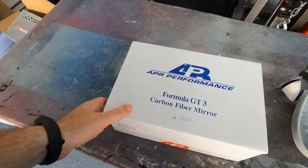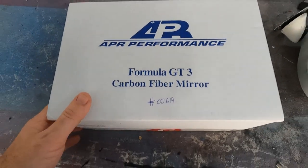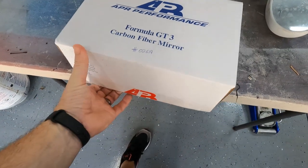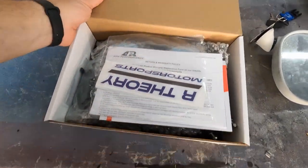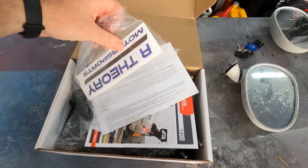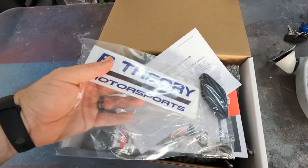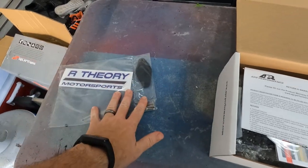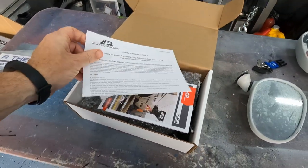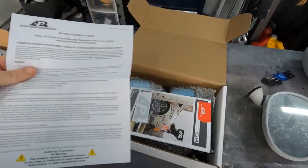Oh yeah baby — Formula GT3 carbon fiber mirror! We're not playing around. R Theory Motorsports — thanks to the guys at NAT Motorsports once again for recommending this place. This place is in Canada, takes a little bit to get your stuff, but really good pricing. I'll have a link for everything down below. These are ARP performance mirrors.